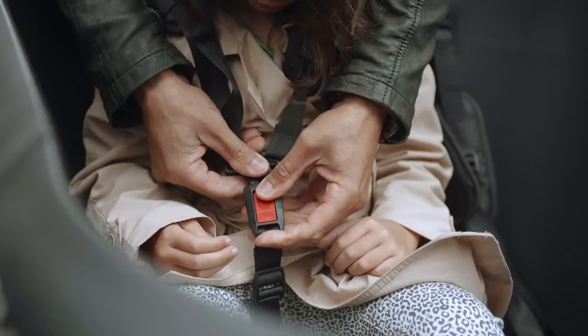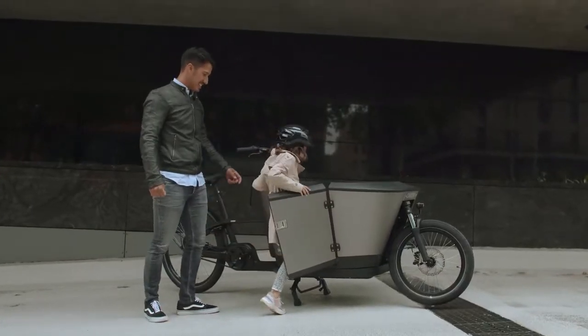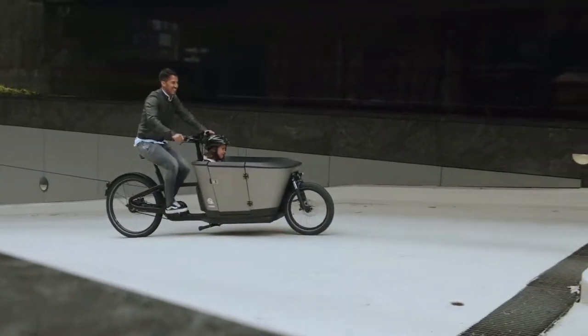The box is fitted with a three-point safety belt and has enough room for your little one. The solid HDPE box also has a door that's easy to open and shut.